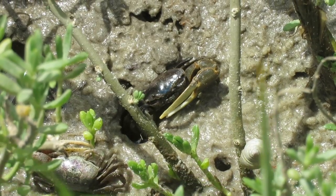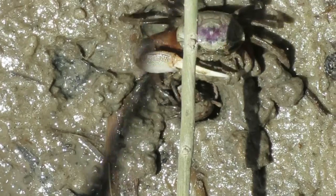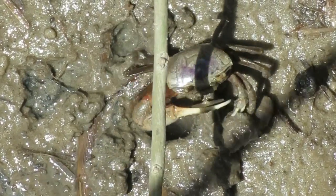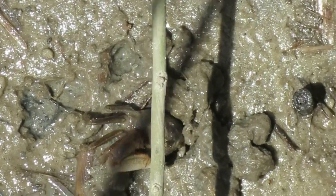Male fiddler crabs have a single oversized claw. They live and forage in large groups, digging burrows that can be two feet deep. When they excavate their burrows, they leave large pellets around it on the ground.